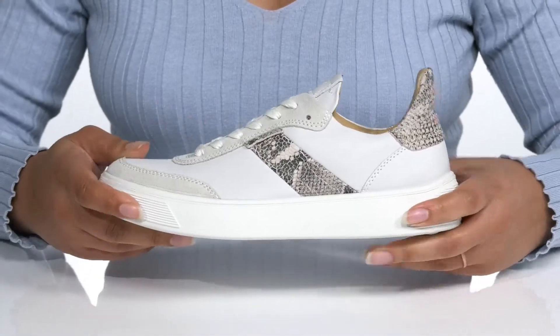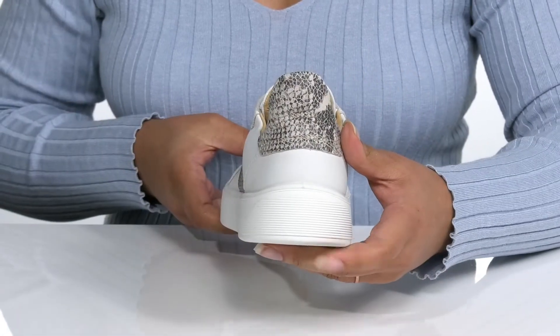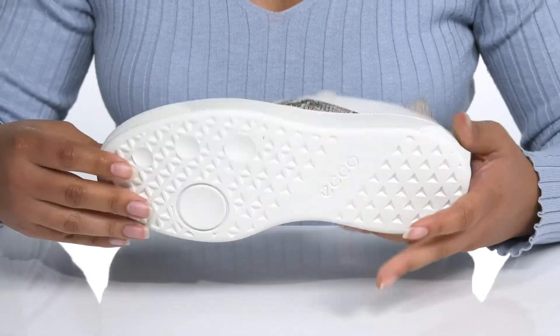The midsole has a very sturdy build and a clean look for added style. You'll also get a little over a one-inch boosting height from the platform. It's all on top of a durable rubber outsole that is grippy to keep you stable.